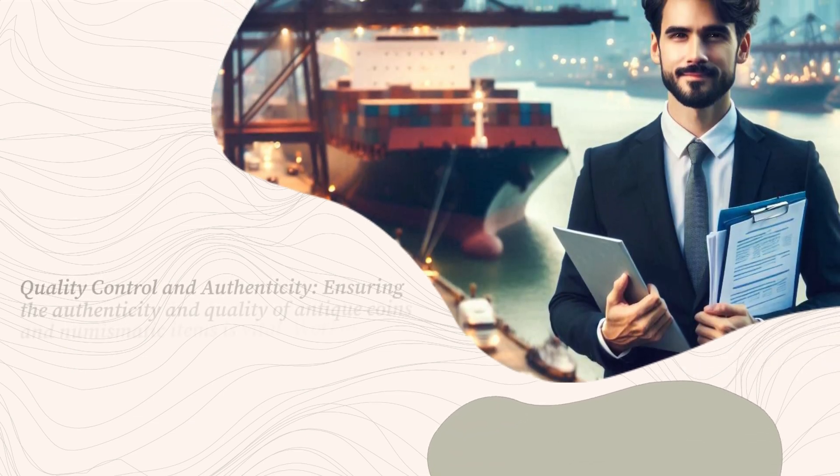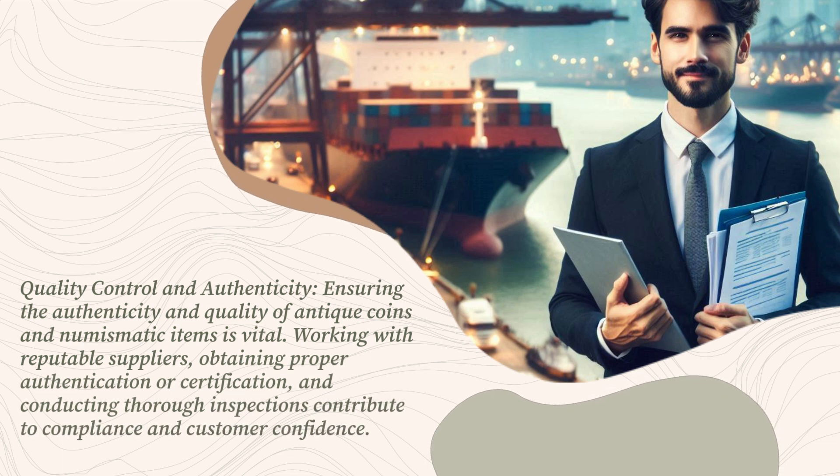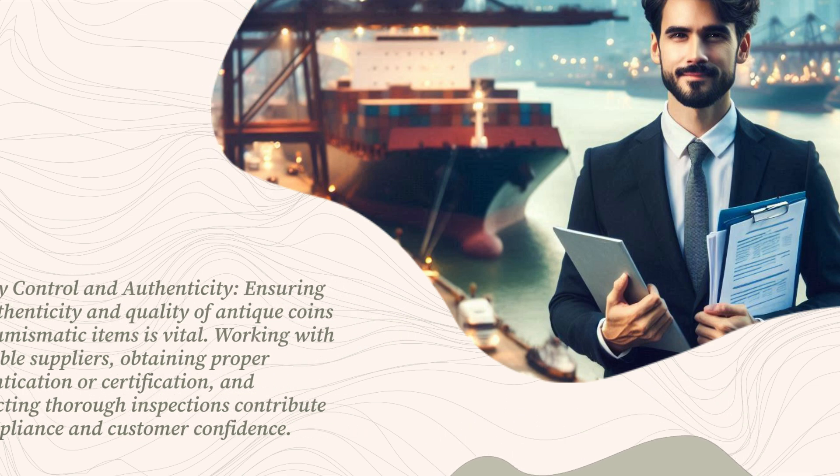Quality control and authenticity: ensuring the authenticity and quality of antique coins and numismatic items is vital. Working with reputable suppliers, obtaining proper authentication or certification, and conducting thorough inspections contribute to compliance and customer confidence.